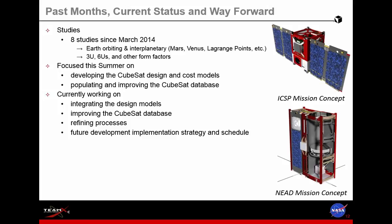We've done about eight studies so far since March of this year, which averages about a study a month. We look at several different destinations and different form factors. We focused this summer on developing the design models we needed for the study sessions. We're currently working on integrating these models and also working on a database of CubeSat components to pull from. If you have any components you'd like to include in this database, feel free to contact me — we can have a quick chat after this talk so we can include your hardware and take advantage of those availabilities in the sessions.